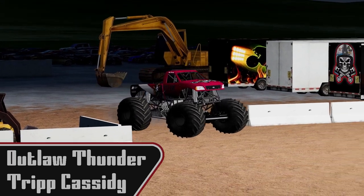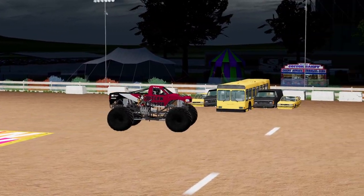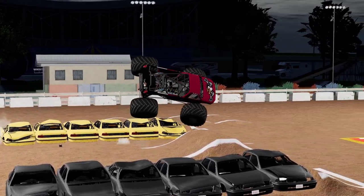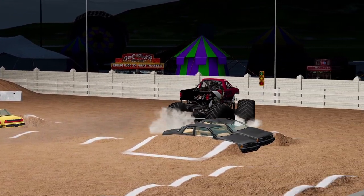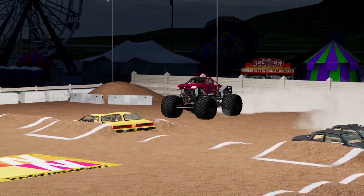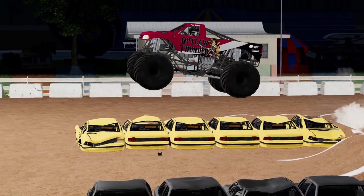Now we're going to see Trip Cassidy coming out with Outlaw Thunder. We've seen him throw down some pretty good runs — seen him be very competitive. Awkward first hit, up on one wheel. He ends up bringing it back down. Good save on the first hit, that could have been really unfortunate. See if that plays a role as to how he drives, or if he's just going to drive it harder. It looks like he's not backing down.